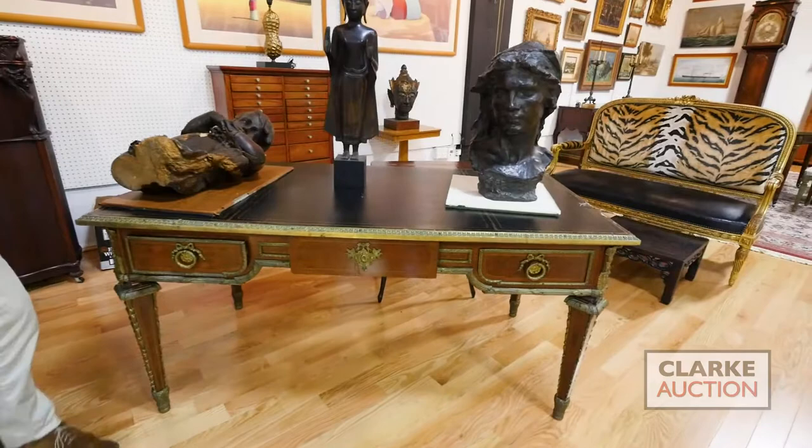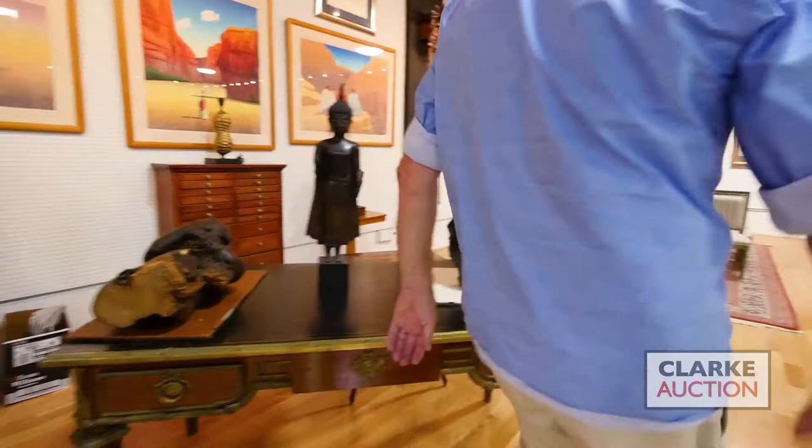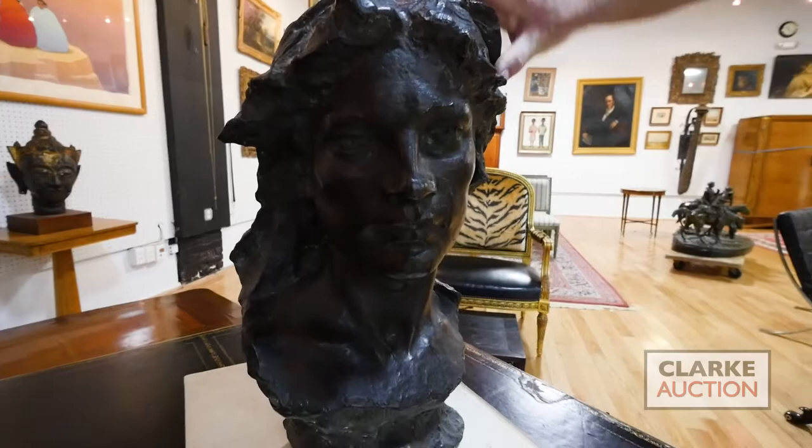Here we have a nice bronze mounted leather top bureau plat — nice thick bronze, good quality, heavy duty bronze, good size. Atop this we have a wood carving probably Italian 17th or 18th century, which goes together with a bust to the right — a really wonderful bronze bust signed Professor Fortini, nice big size, beautiful quality.